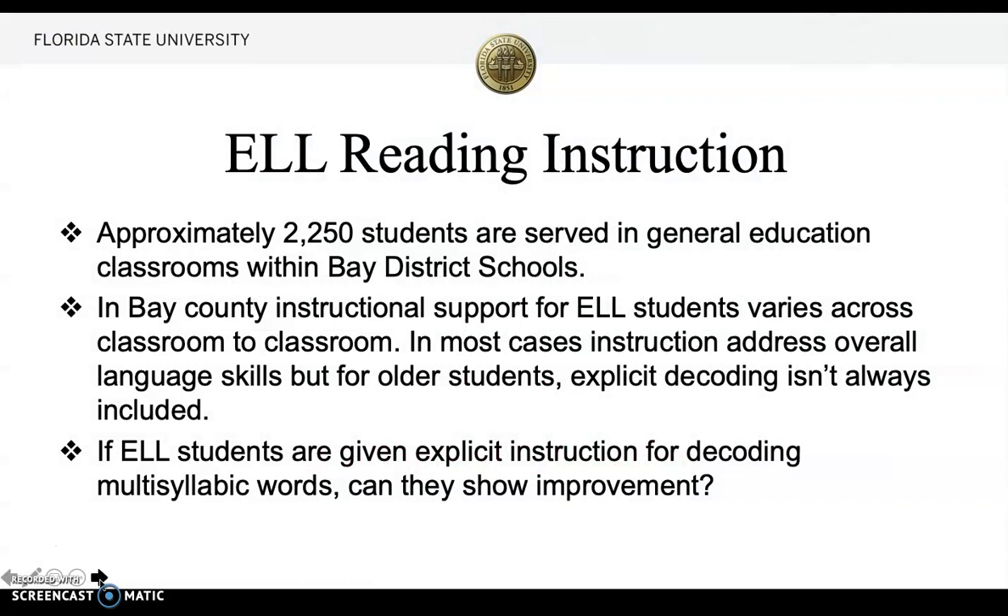ELL reading instruction. Approximately 2,250 students are served in general education classrooms within Bay District schools in Bay County. Instructional support for ELL students varies across classrooms. In most cases, instruction addresses overall language skills, but for older students, explicit decoding isn't always included in instruction. If ELL students are given explicit instruction for decoding multi-syllabic words, can they show improvement?